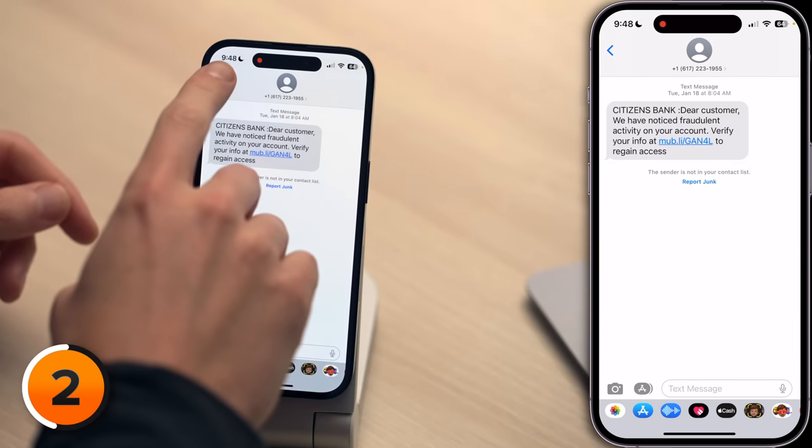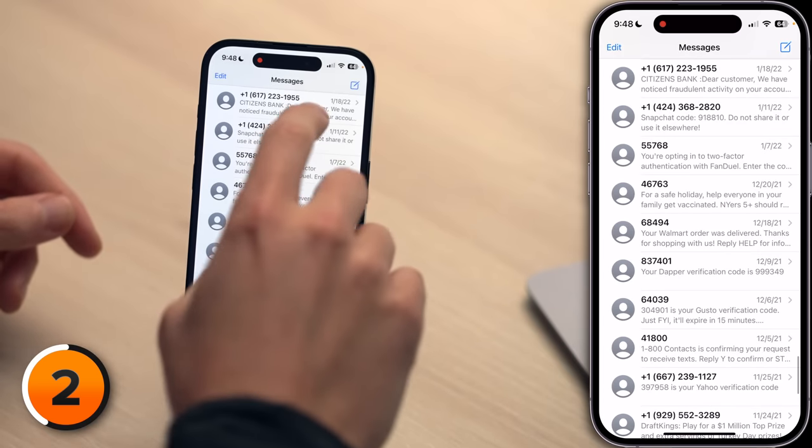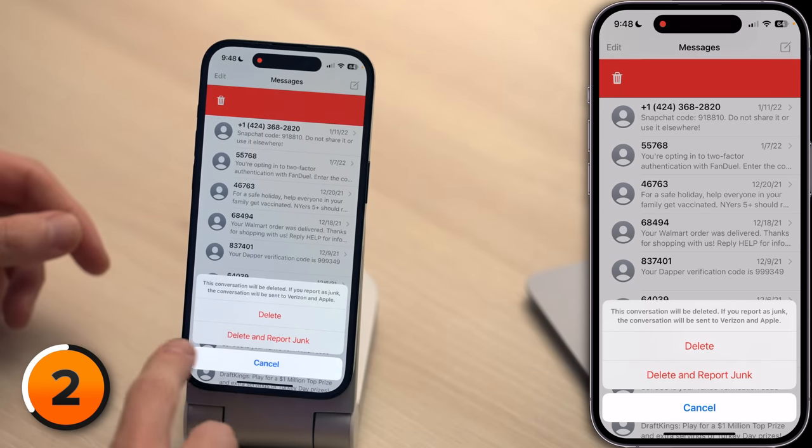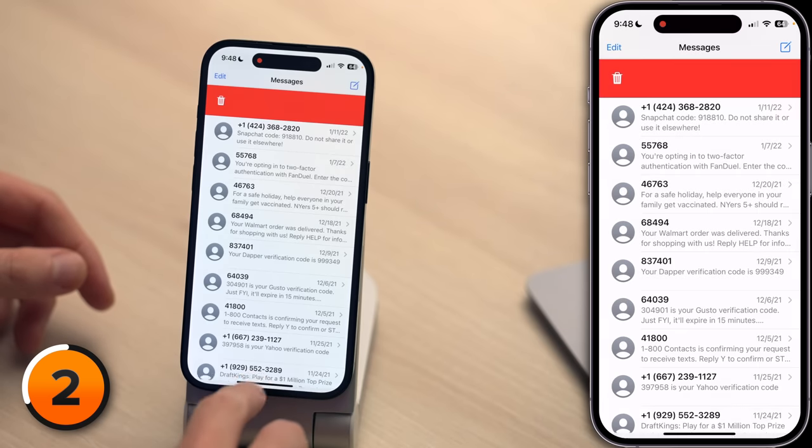There's an awesome new iOS 16 feature that makes reporting this scammer a thousand times easier than it used to be. Open the Messages app again, then tap back in the upper left-hand corner of the screen. Swipe right to left on the message, tap the trash can, and then tap 'Delete and Report Junk.' A few months ago we published a video where we walked through the process of manually reporting this to your carrier. Now your iPhone does it automatically. It's awesome.